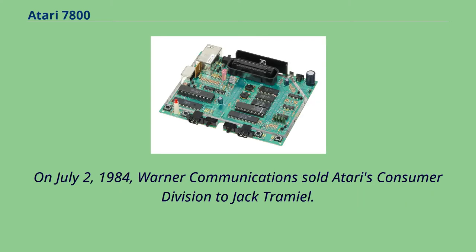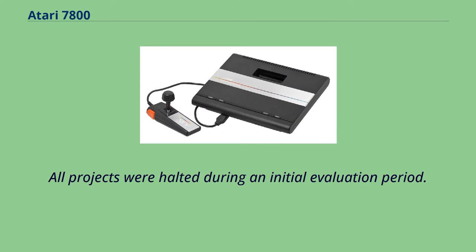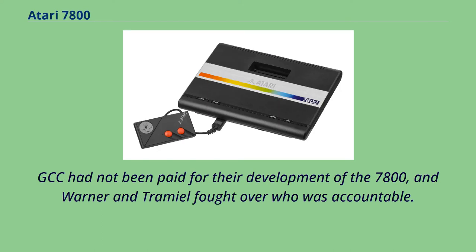On July 2, 1984, Warner Communications sold Atari's Consumer Division to Jack Tramiel. All projects were halted during an initial evaluation period. GCC had not been paid for their development of the 7800, and Warner and Tramiel fought over who was accountable.